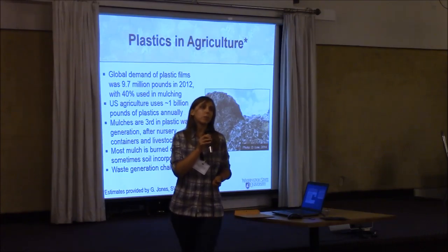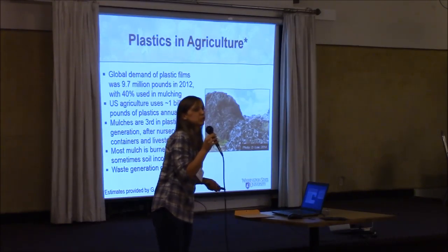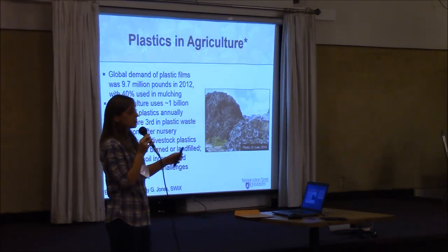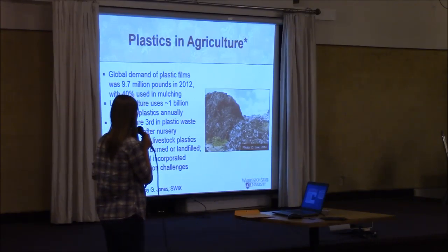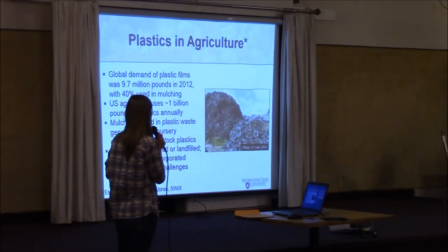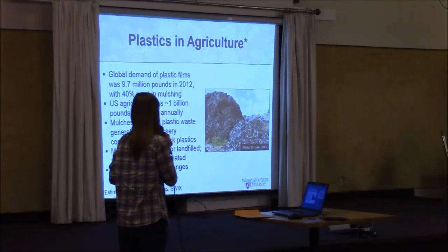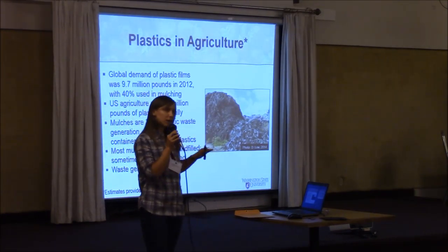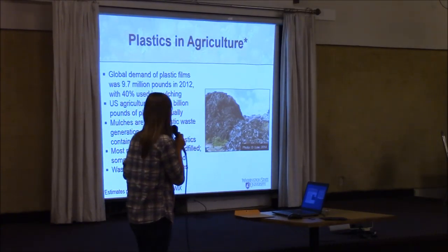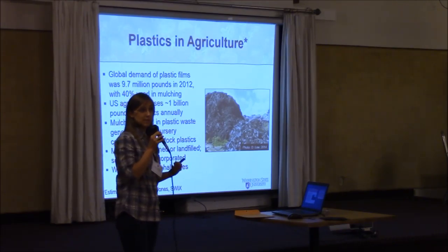When we talk about biodegradable mulches and the rationale behind them, a good place to start is to look at plastics in agriculture. Plastics are used tremendously in agriculture. Global demand of just plastic films — which can include mulches or plastic films used for low tunnels and high tunnels — was 9.7 million pounds in 2012, and 40% of that was used for mulching operations. In the U.S., we use about 1 million pounds of plastics annually in agricultural operations. When we look at the different market uses, mulches or agricultural films rank third in terms of the amount of waste generated. Most of the mulches that have been studied are stockpiled, landfilled, and in some cases burned.